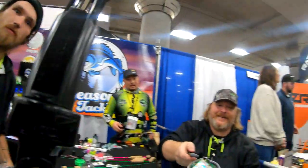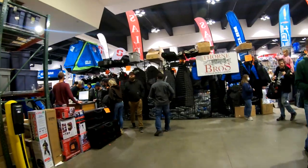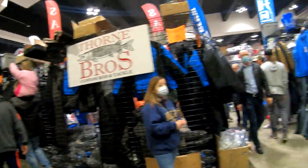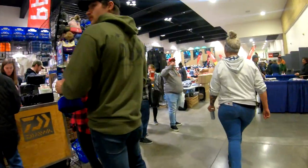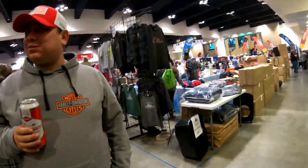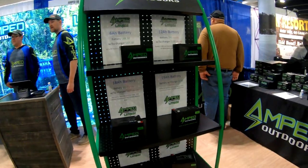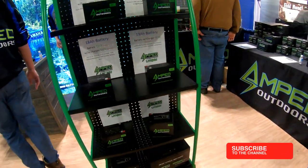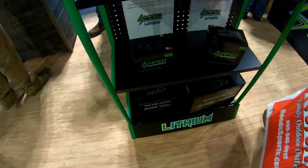Alright guys, we are walking to the Thrun Brothers booth. This is an awesome store. I think they should have Amped Outdoors here too — I'm gonna go talk to those guys. They have awesome customer service, it's one of my favorite shops. Let's go see if we can find the Amped Outdoors section. Alright guys, we are at the Amped Outdoors booth — these are awesome batteries. There's an 18 amp, 32, 48, and that big 100 amp down there. That's for your trolling motor — 60 amps.